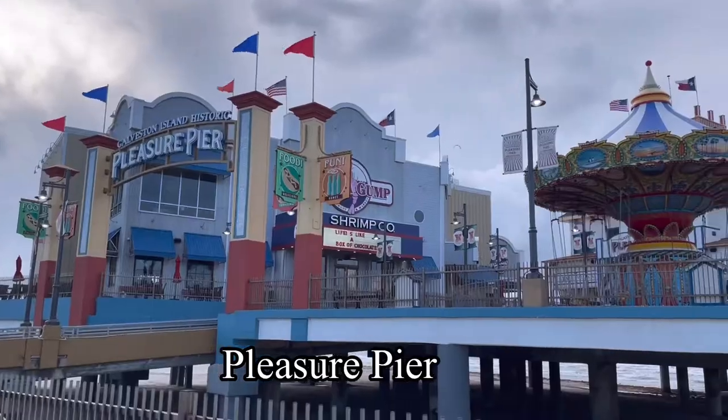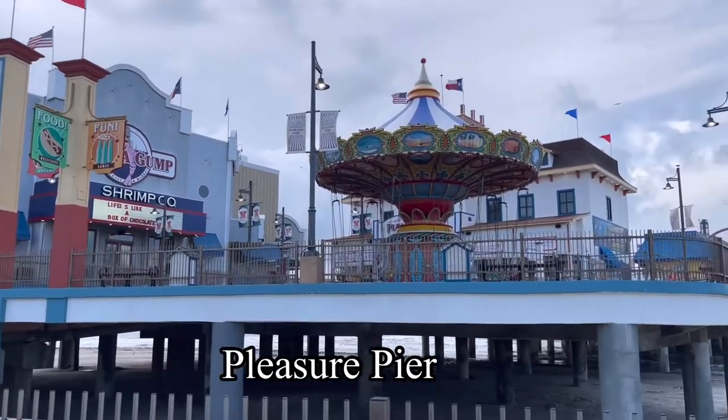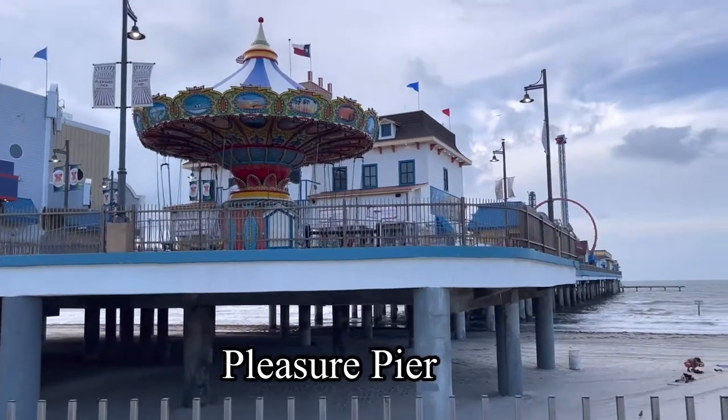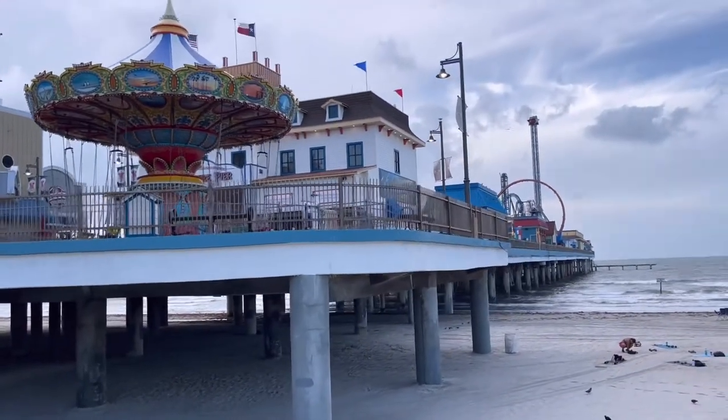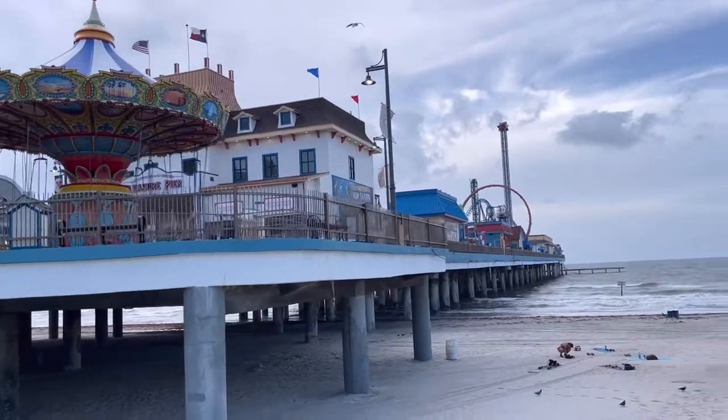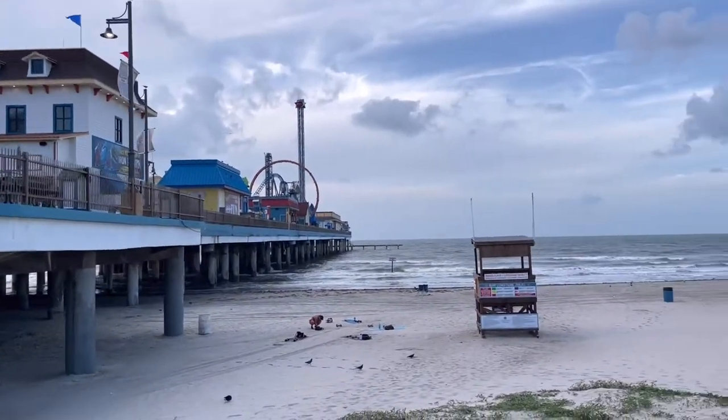The Galveston Pleasure Pier, guys, is one of the few spots in the world that has this many rides over water. This opened in the summer of 2012.